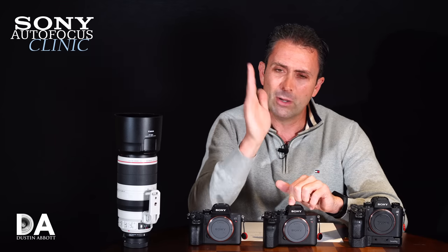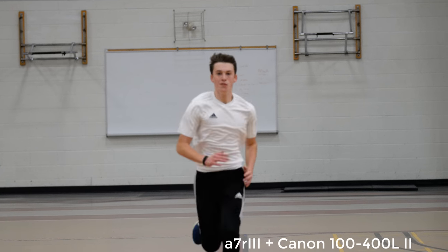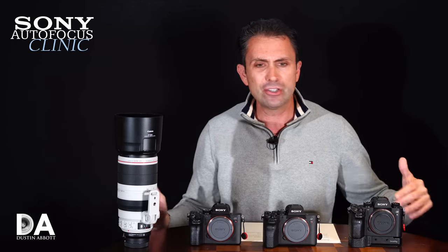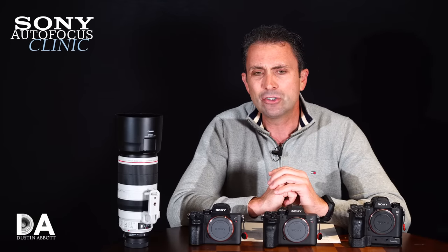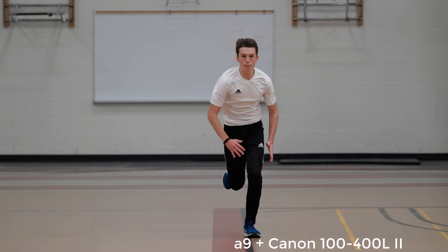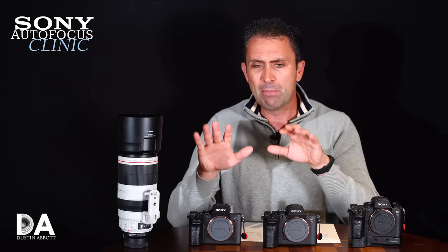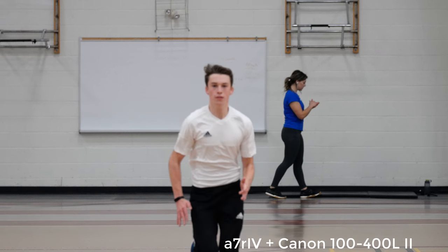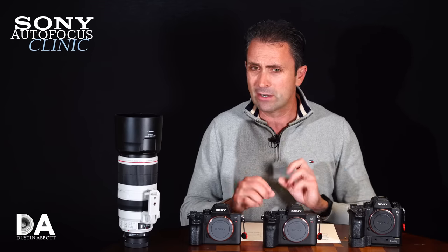That final test was the classic sprinter-coming-straight-at-the-camera scenario. The A9 tracked fairly well, shooting at ISO 6400 in the gym giving shutter speeds around 1/800 to 1/1000s — autofocus kept moving as the subject came closer. With both the A7R3 and A7R4, that didn't happen — autofocus didn't really try to keep up with the approaching subject. So if you're tracking lateral movement, like birds in flight, the A7R4 does really well.